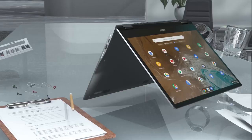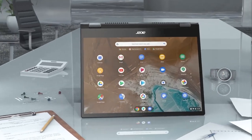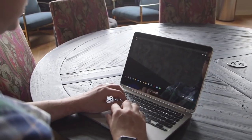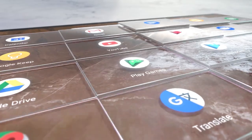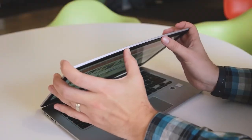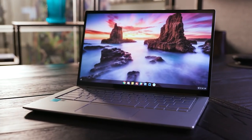A Chromebook is a laptop computer that runs on Google's Chrome OS operating system. These devices are designed to be lightweight, fast, and primarily cloud-based, with most applications and data stored on Google's servers rather than locally on the device. Chromebooks are often used for everyday tasks such as browsing the web.